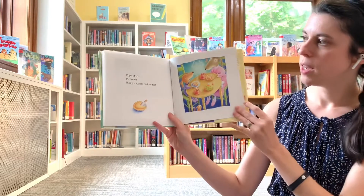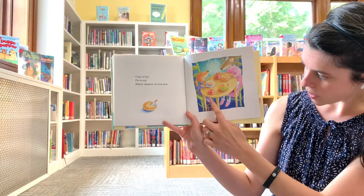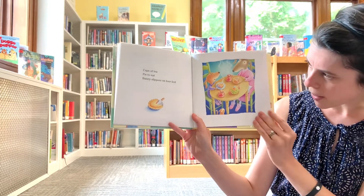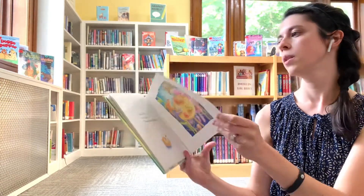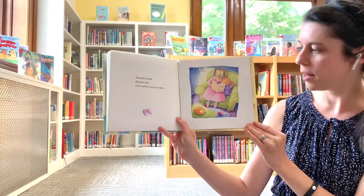Cups of tea, pie to eat, bunny slippers on four feet. One, two, three, four. I wonder what kind of pie that is. It's pink. Maybe strawberry rhubarb. Favorite book, flannel lap, cat curled cozy in a nap.